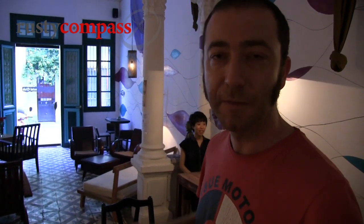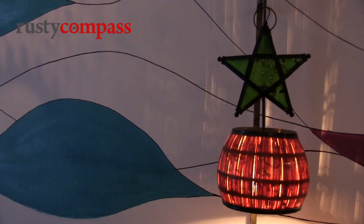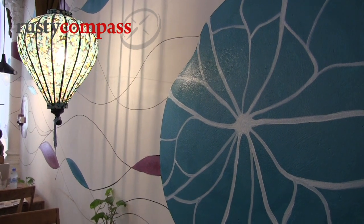All these interiors were done by a couple of guys. As far as decorations and furniture is concerned, we've got a guy called Duc, who is fairly famous within Hanoi — he's been in charge of our interiors. For the walls, we've got a young Vietnamese guy called Chuuk Koti. He's just done this lovely and subtle lotus pattern on the walls here.